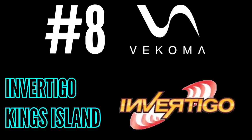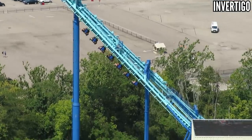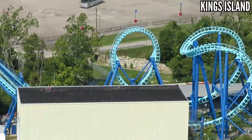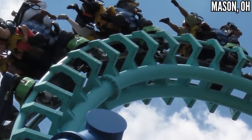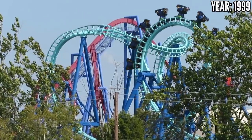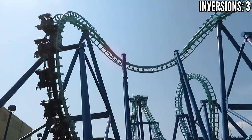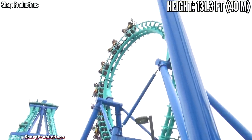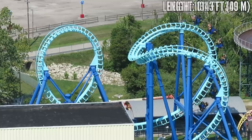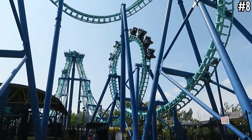Number 8: In Vertigo at King's Island. What's better than a standard boomerang? One that dangles you under the track. One of the weird quirks of this model is the face-to-face seating. There's not much point to this — everyone goes forward and backwards on these anyway, so it doesn't matter which way you're facing. I thought In Vertigo was a lot smoother than your typical boomerang, though a lot of that could have had to do with it being at King's Island. I never got to ride In Vertigo at Great America, Stinger at Dorney Park, or Too Faced at Six Flags America. I thought In Vertigo was a very enjoyable experience — it's just in a park where it gets buried under a dozen other coasters.